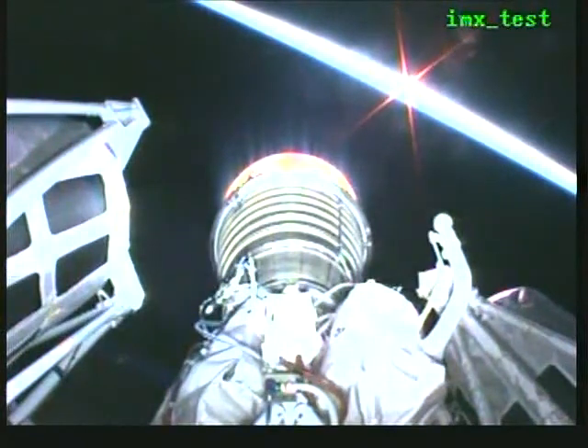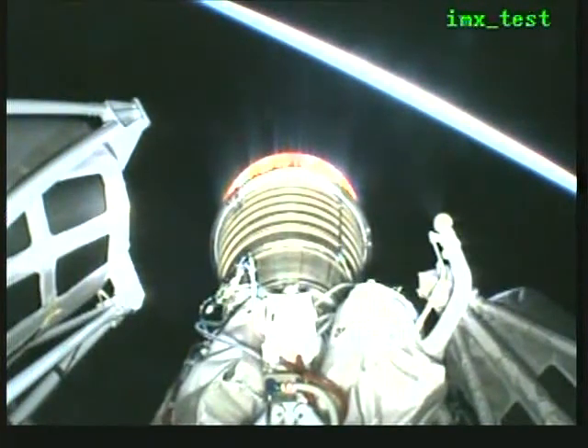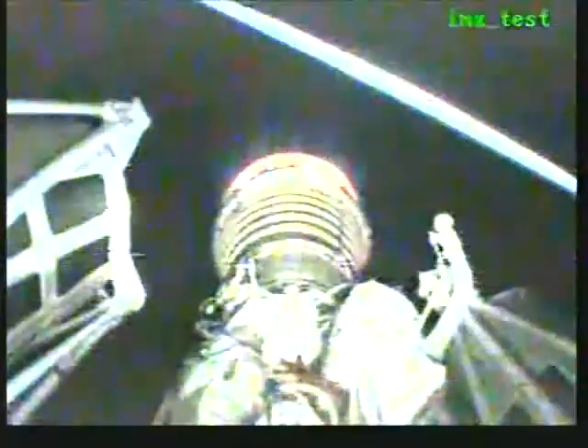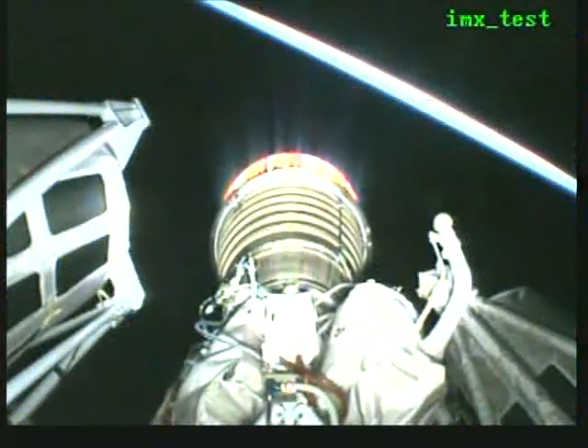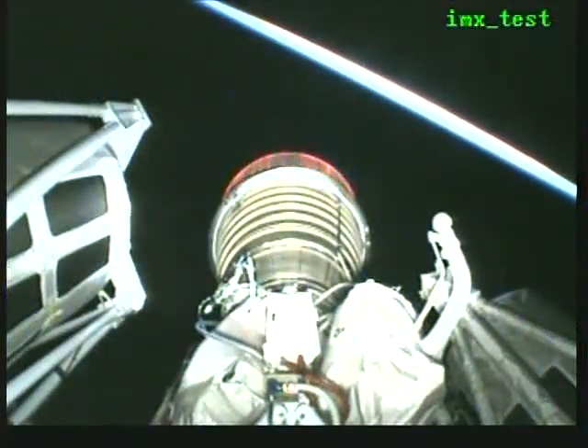We're a little under one minute to MECO. Centaur continues to burn off excess oxidizer. Tank pressures are stable, bottle pressures look good, plus battery voltages are as expected. At this point in the burn, Centaur should be orbital. And we have MECO — engine shutdown looks good. We have 4S settling.